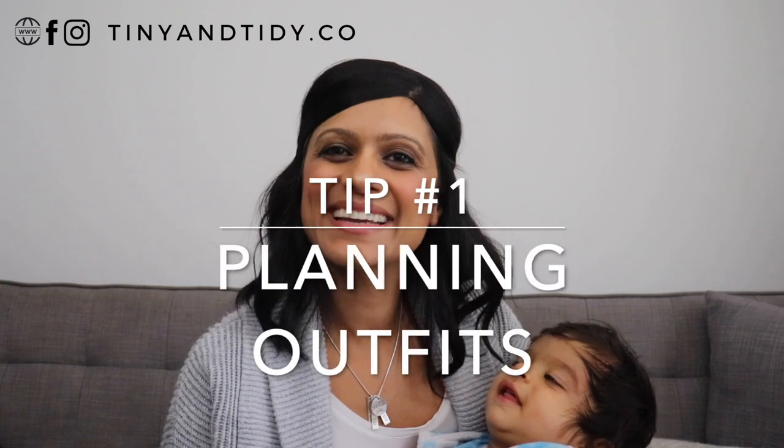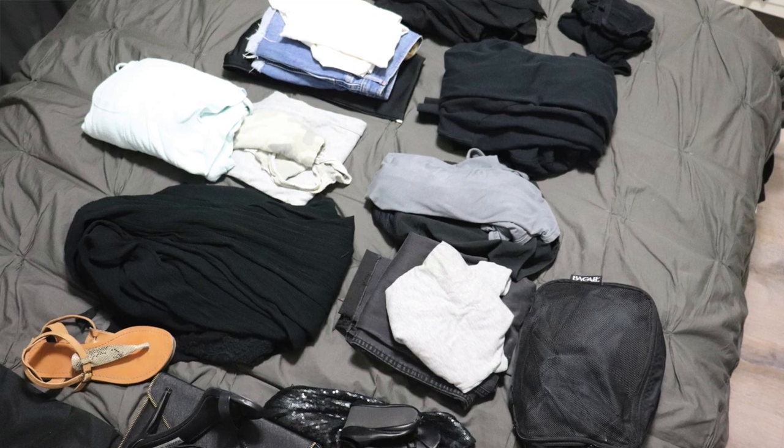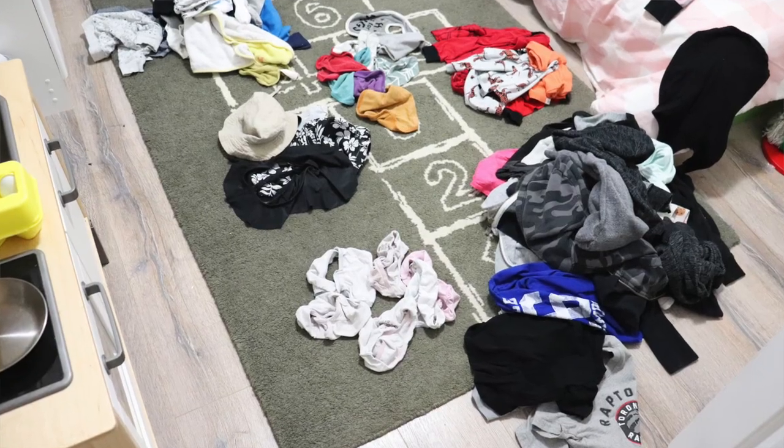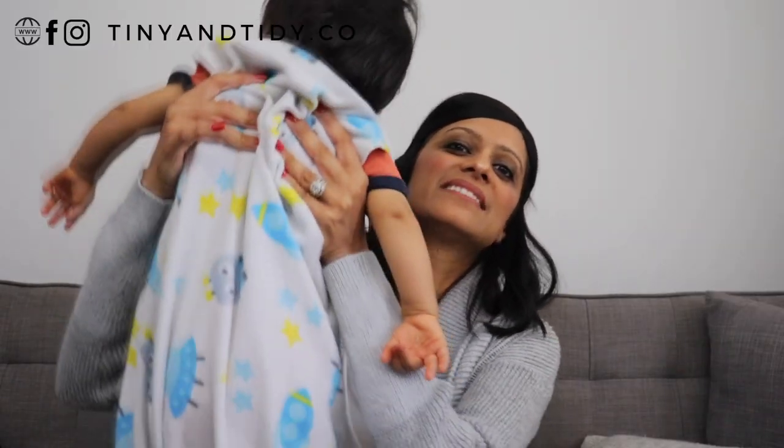Tip number one is planning outfits. Before I actually start packing our clothes, I like to really plan what to bring — I don't just grab a bunch of clothes. Instead, I think about each day that we'll be there: what will we most likely be doing, what will the weather be like, etc., and I create outfits for each day. I do the same for the kids, but I add more changes of clothes for them since it's very likely that they'll get dirty. As for myself, I plan outfits that can be worn more than once so that I reduce the amount of items I have to pack.